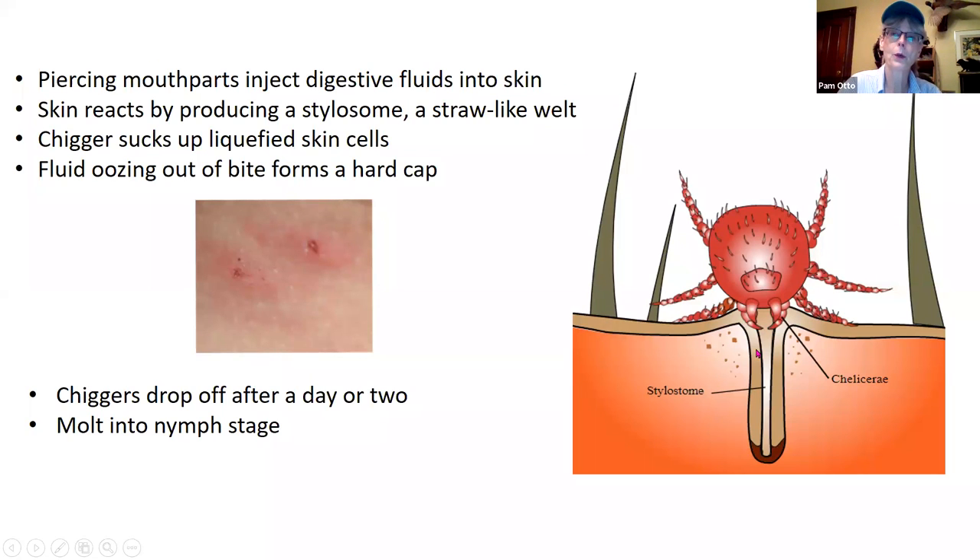Here's how it works. You may have heard that they burrow under your skin — that's not quite how they operate. They do have piercing mouth parts, and they will latch onto your skin and put in a kind of saliva — a digestive fluid — that goes down into the hole they've made. Your skin doesn't like that, so it reacts and creates kind of a straw that the chigger can then slurp up your digested skin cells. When it's done feeding, the remaining fluid forms a little bit of a cap on the end, and that's what your fingernail will often catch.